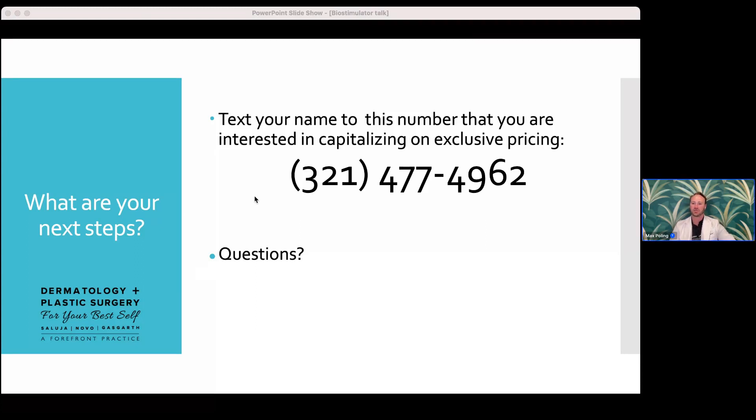Final questions: Can I take collagen supplements to support treatments? Yes, and Nutrafol is one of our flagship options. Make sure to text 321-477-4962 with your name, and our front desk will follow up tomorrow to schedule your consultation and help you capitalize on the specials. Don't feel like you need to walk in knowing exactly which product you want — the consultation is where we figure that out together. I appreciate all of you taking the time tonight — I know seven o'clock on a Wednesday is busy — and I look forward to seeing you all.